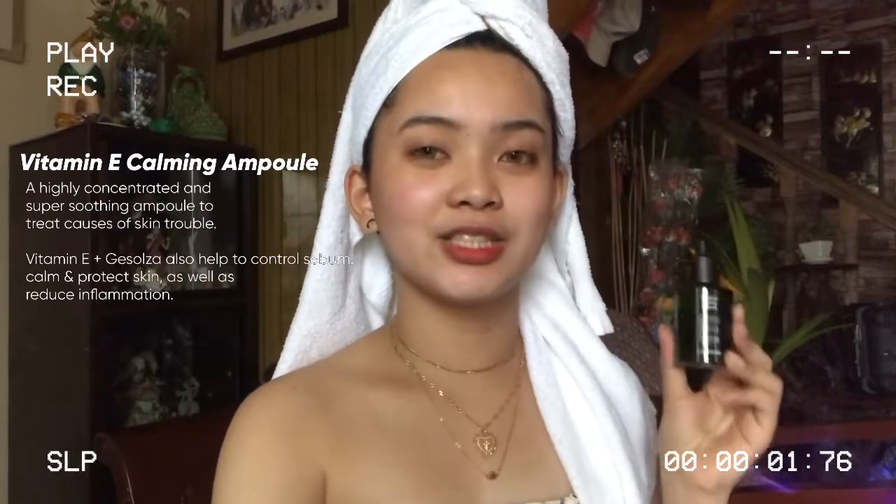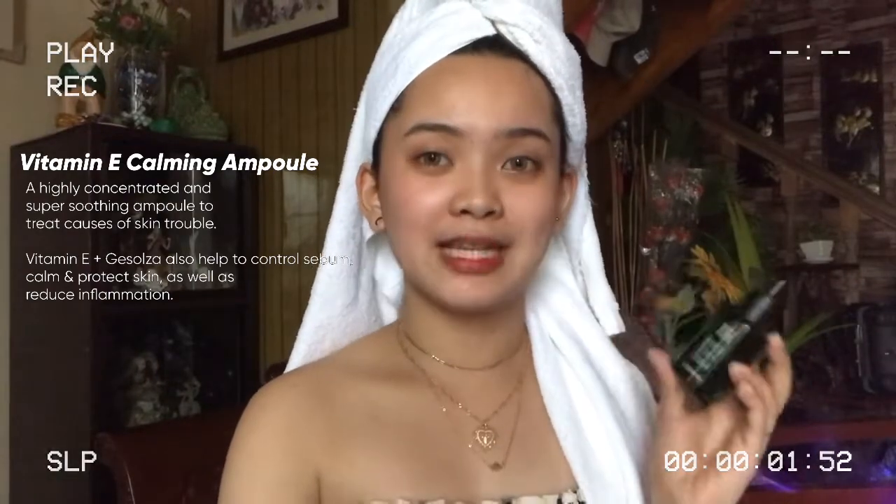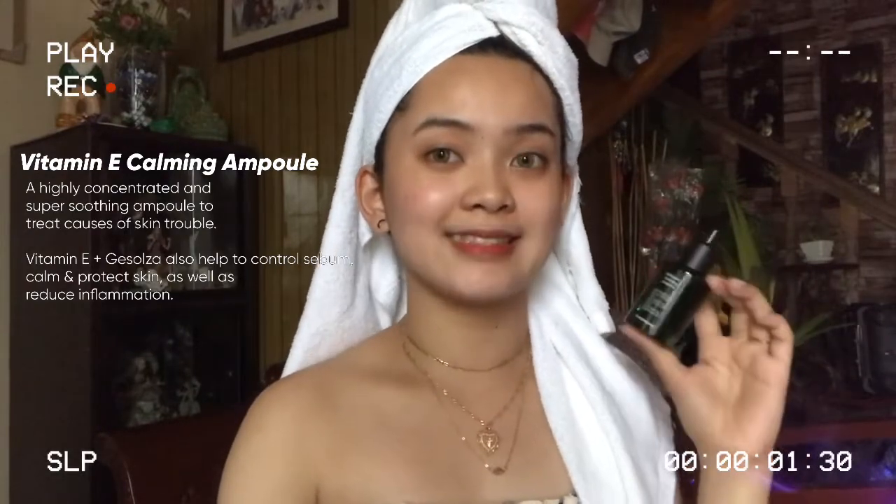This ampoule is a highly concentrated and super soothing ampoule to treat causes of skin trouble. It has Vitamin E and glucosa that help to control sebum, calm and protect skin, and reduce inflammation. It also has tea tree extract, which really treats acne-prone and troubled skin types — and that's my favorite ingredient, along with Vitamin E, which helps with the glow and overall health of the skin.